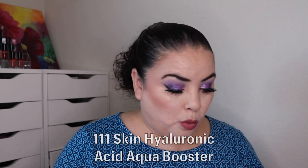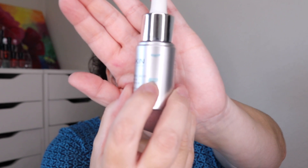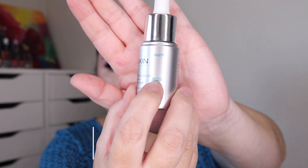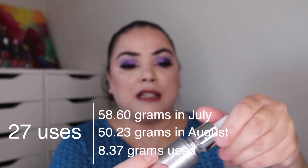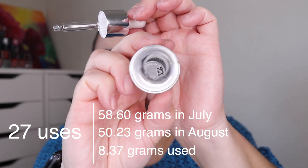Next I have my 111 Skin Hyaluronic Acid Aqua Booster. As of the last update I had used this 39 times. I had to use it 27 more and this is completely empty — well, there's a tiny bit left but the entire container is essentially empty. I really liked this; it was an amazing serum. The only thing I don't like is the price — it's valued at $135 and there's no way I'd pay that for a hyaluronic acid. But this is another empty.